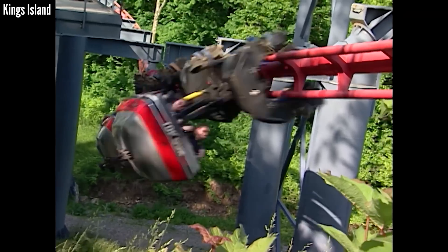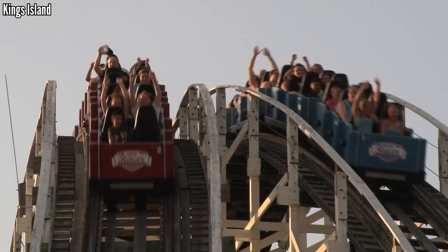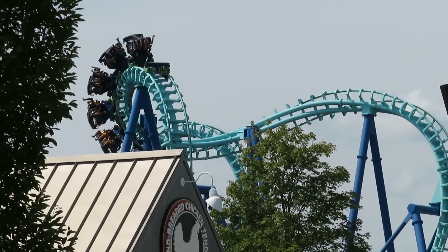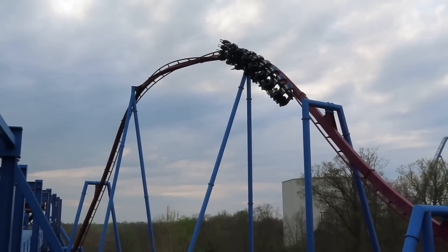Over those 50 years, they've seen 22 coasters come and go — wood, steel, 8 feet, 300 feet — and today I want to give everyone its due and rank them up. I didn't get to ride all of these, but for those I'm missing, I've ridden comparable coasters, and otherwise I did what I could. These are the coasters of King's Island, ranked from Worst to Best.